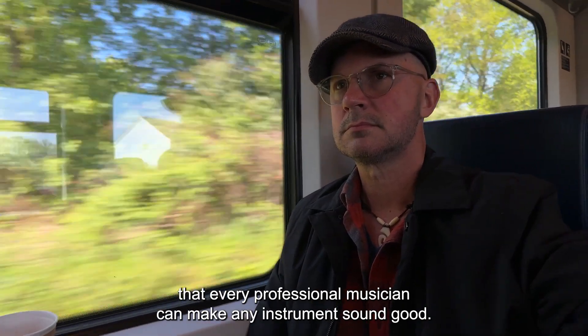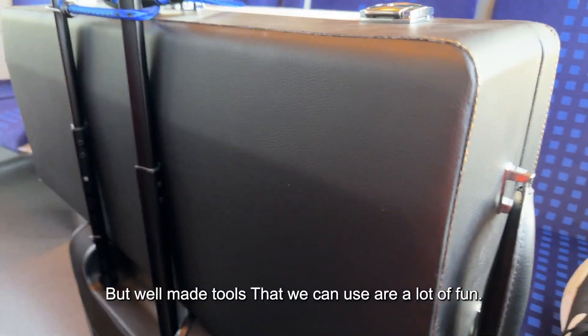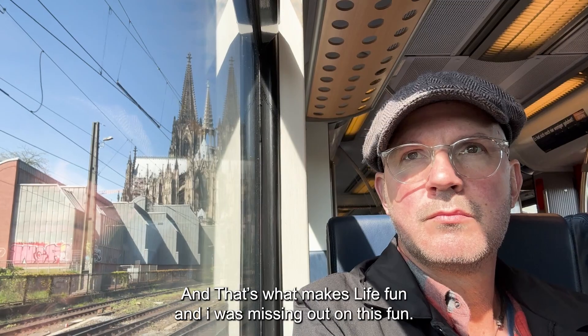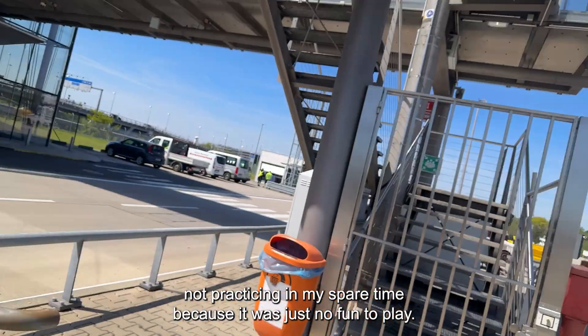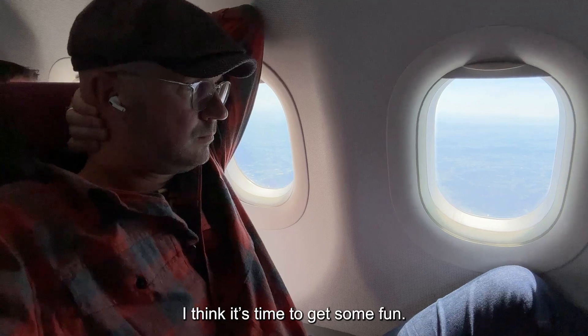It's a fact that every professional musician can make any instrument sound good. But well-made tools that we can use are a lot of fun, and that's what makes life fun. I realized I was missing out on this fun. I'll freely admit — I've spent years on the road not practicing in my spare time, because it was just no fun to play. And I think it's time to get some fun.